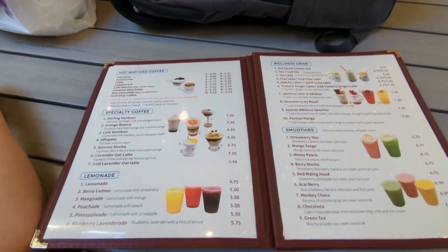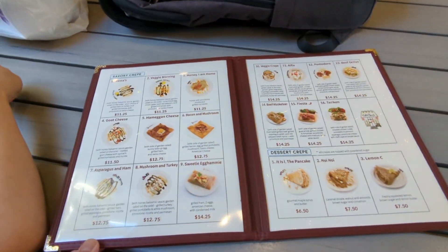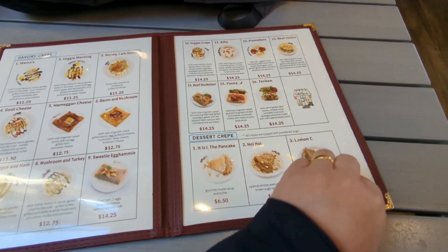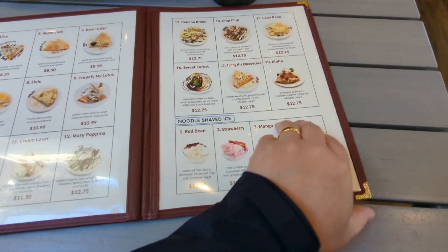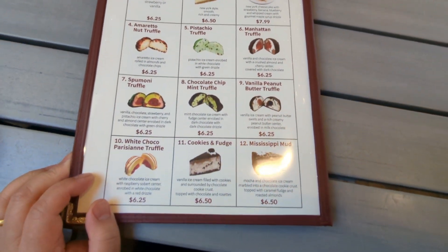The menu starts with drinks such as coffee, specialty coffees, lemonades, and smoothies. If you're looking for a meal, they have 13 types of savory crepes, such as bacon and mushroom crepe and the beef skillet crepe. If you're only looking for dessert, there are 17 varieties of sweet crepes. You're sure to find a crepe that you like.